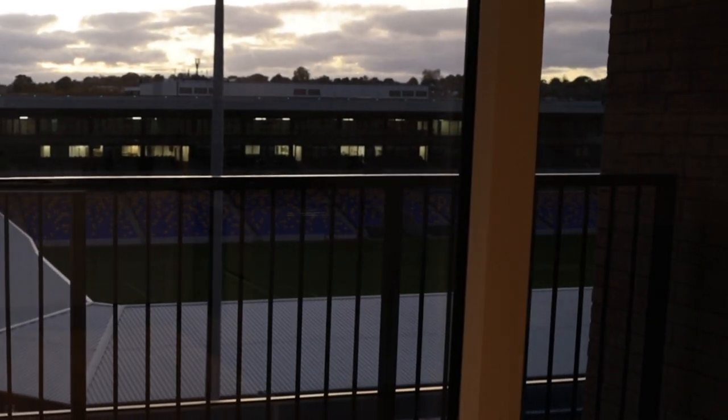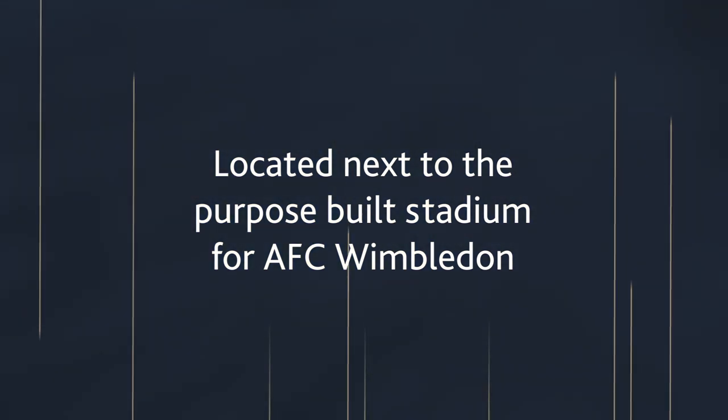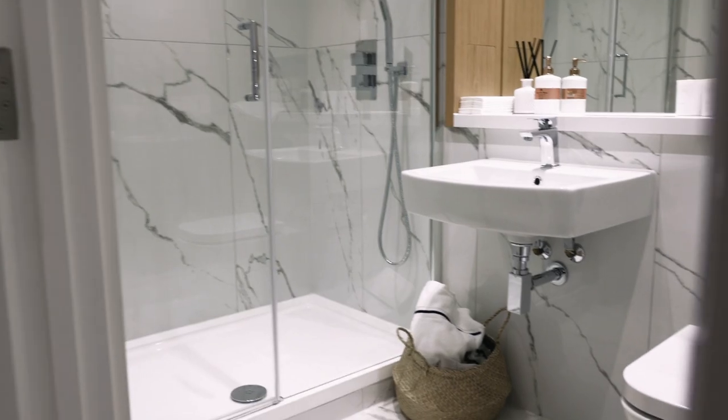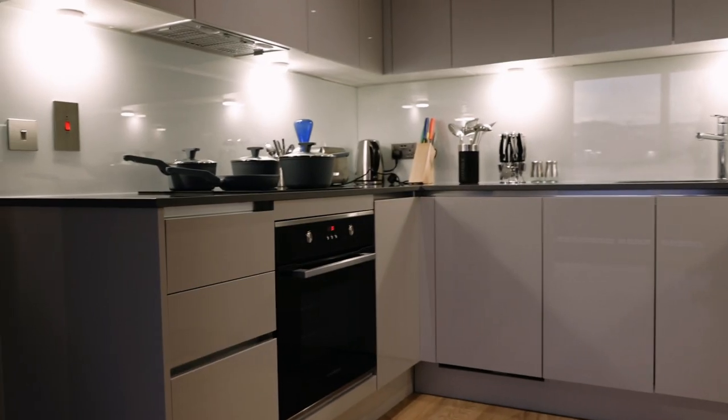This apartment in particular is a one bedroom, one bathroom that overlooks the football pitch. The bedroom has a window looking into the football pitch as well as a built-in wardrobe. We also have a beautiful bathroom with additional storage, and then you have the living kitchen area.